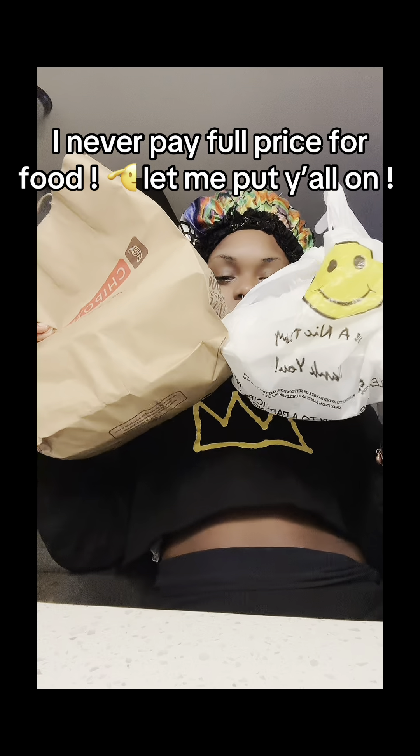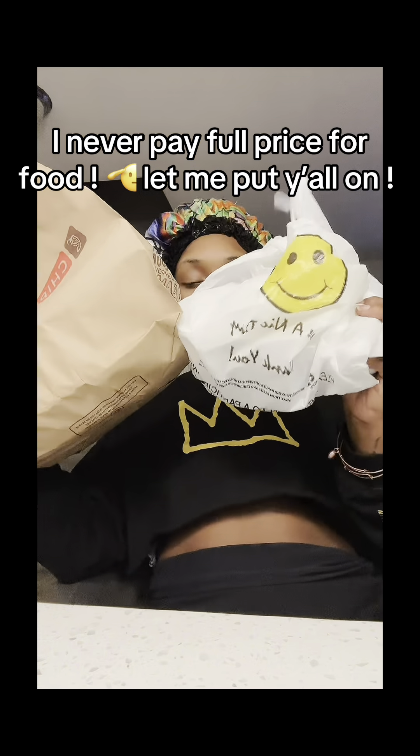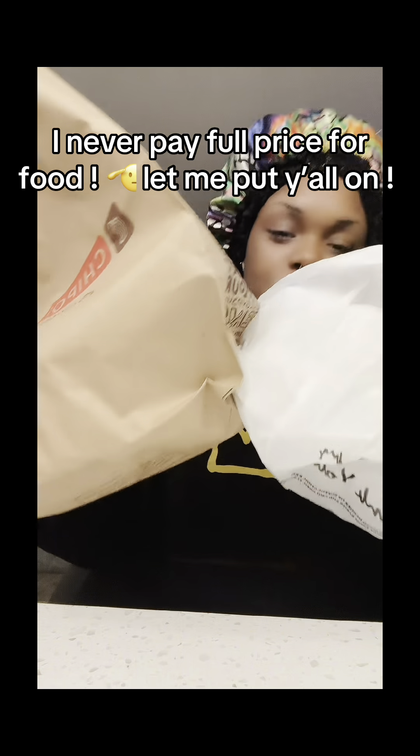Y'all, I just got all of this food — two Chipotle bowls and some Chinese food. I found out about it and I'm about to put y'all on.